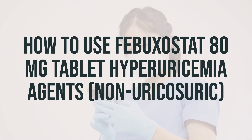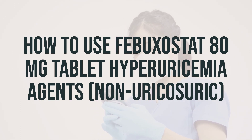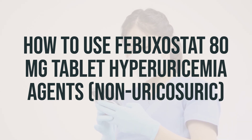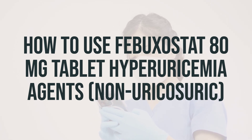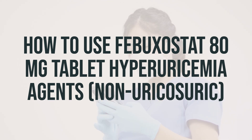Before you start taking febuxostat, make sure to read the medication guide provided by your pharmacist. Take this medication by mouth with or without food as directed by your doctor, usually once daily. The dosage will depend on your medical condition and response to treatment. It's important to use this medication regularly to get the most benefit from it, so try to take it at the same time each day to help you remember.